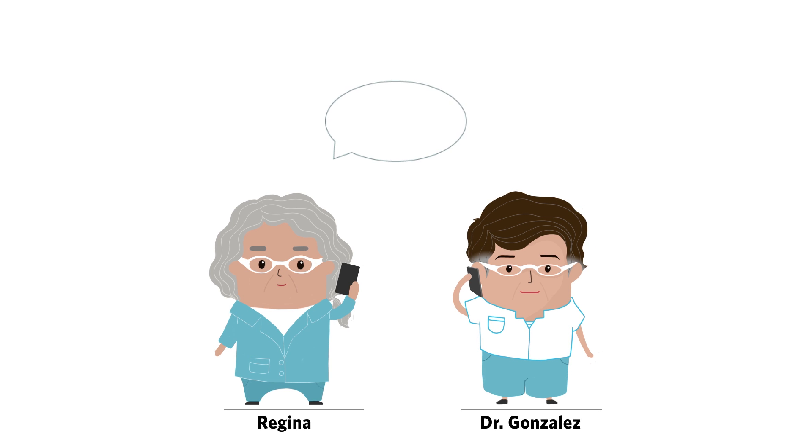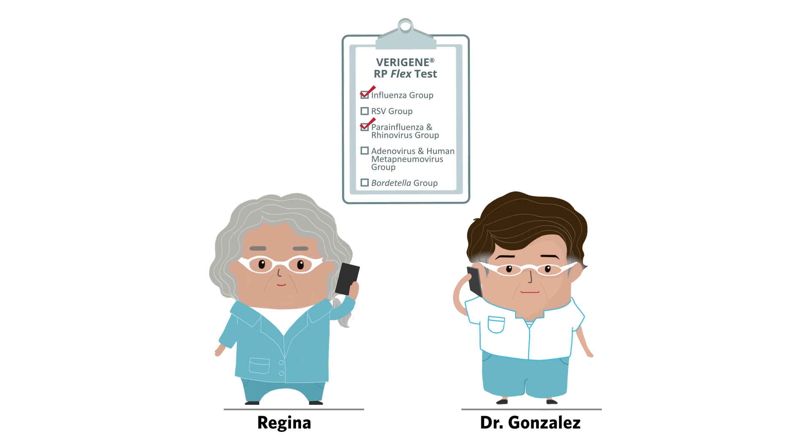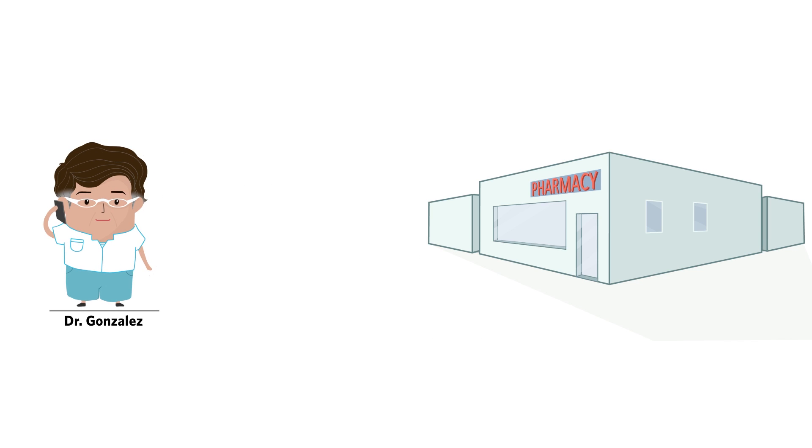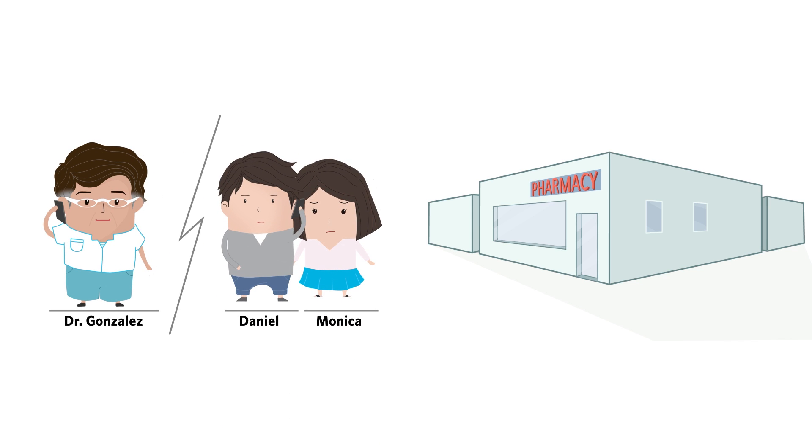Regina also tells Dr. Gonzalez that Anna's results came back negative. So he requests the Viragine Board to teletest. Regina reveals the target and it is positive. Dr. Gonzalez calls Anna's parents to tell them she tested positive for Bordetella and calls in a prescription for them to pick up.